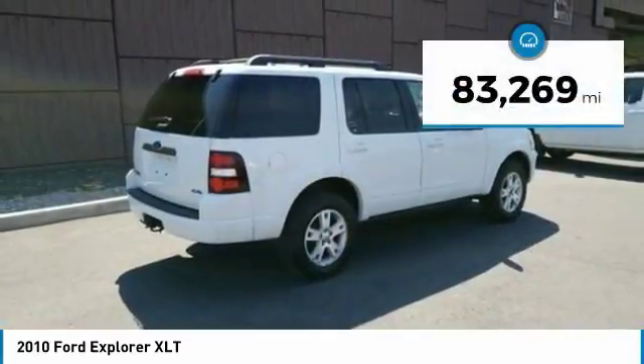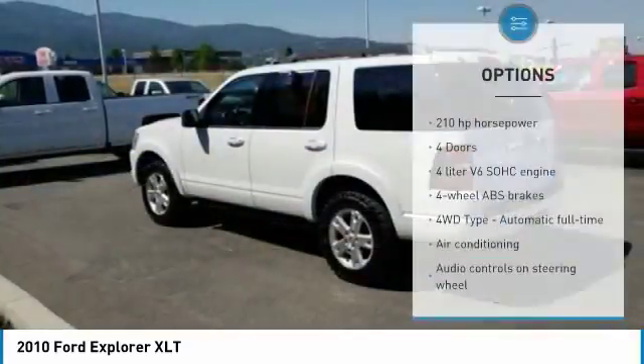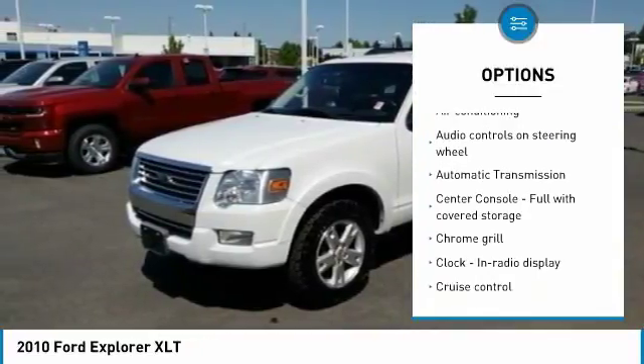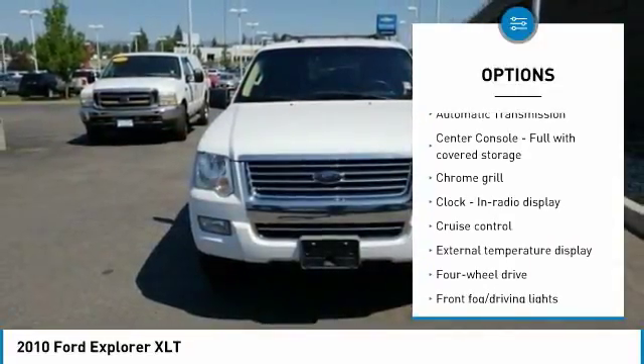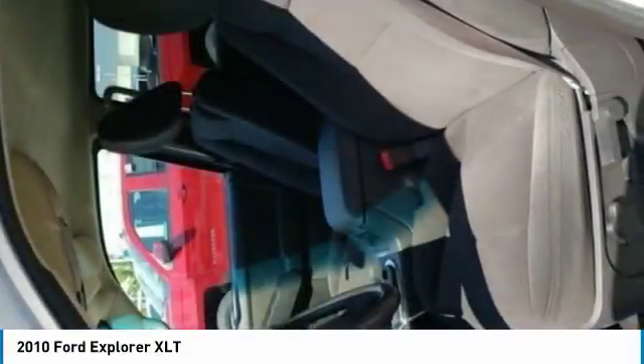This vehicle has less than 85,000 miles. Here are some of this vehicle's great options: traction control, air conditioning, passenger airbag, automatic transmission, power steering, cruise control, remote power door locks, power windows, fog lamps, and trip computer.